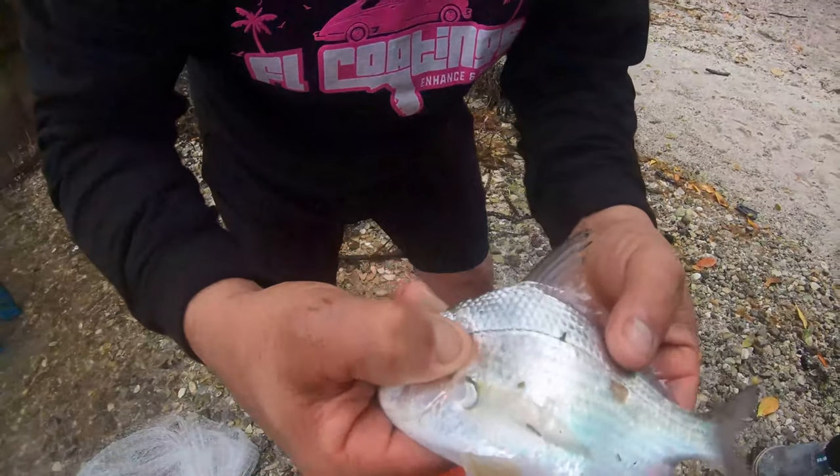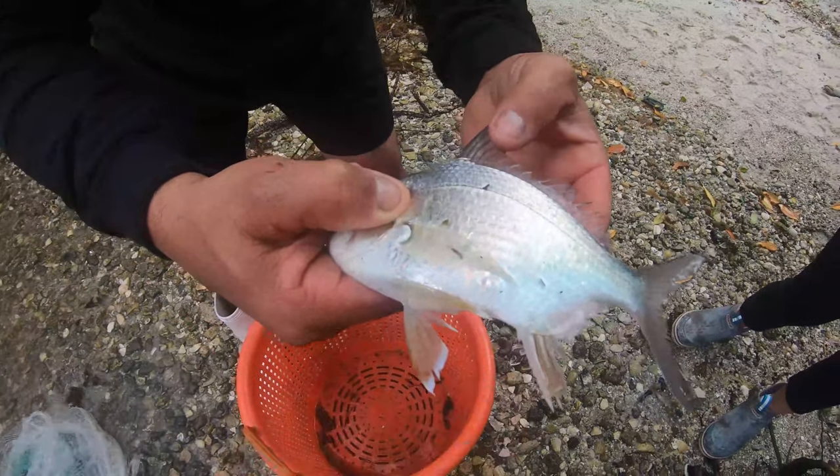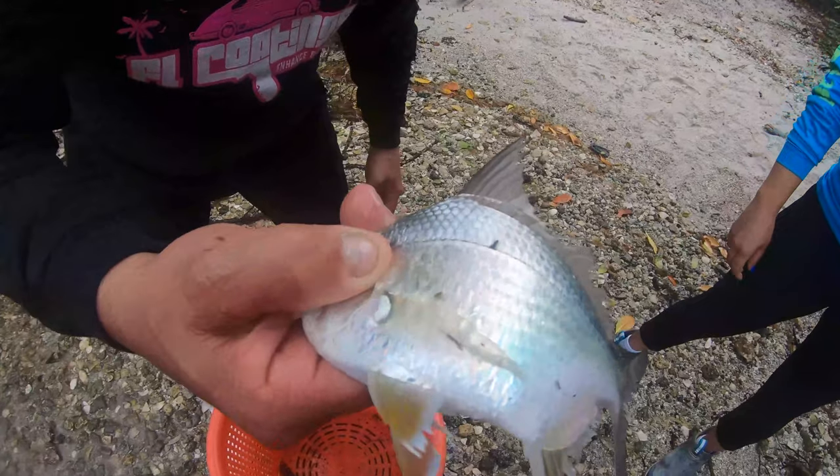This is what we're looking for — they call it pector, we call it in Spanish patao or mojarra. Delicious fried. And this is what we caught on our first cast.